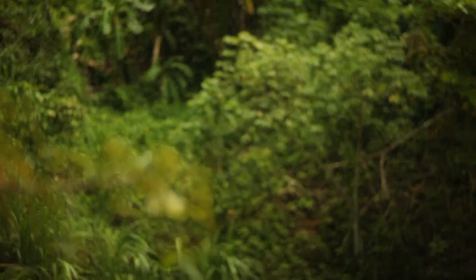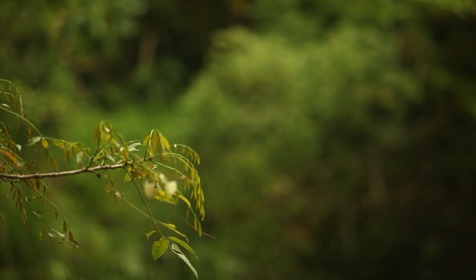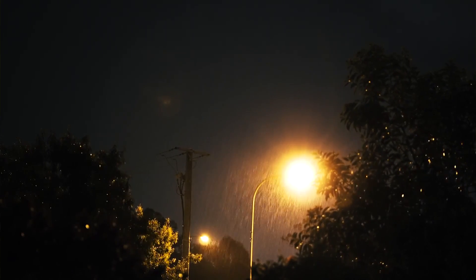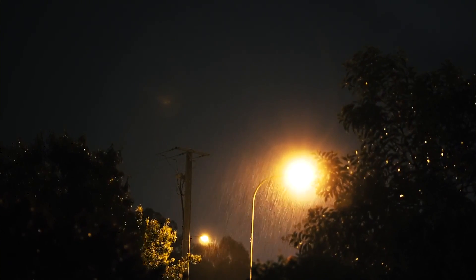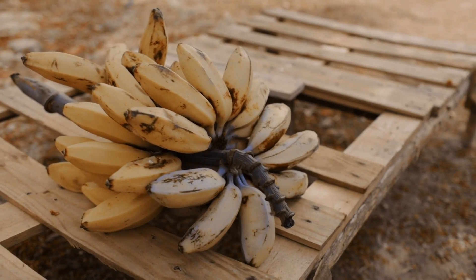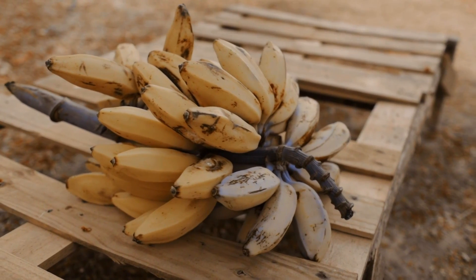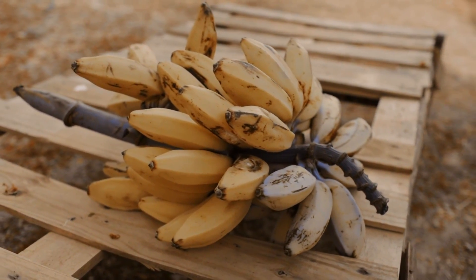These slugs live in pretty much any terrestrial habitat that supports their diet. They eat a variety of plants and decaying vegetation, and they mostly come out at night. Some leatherleaf slug species are considered pests because they eat human crops, such as bananas, beans, coffee, mangoes, peppers, and more.